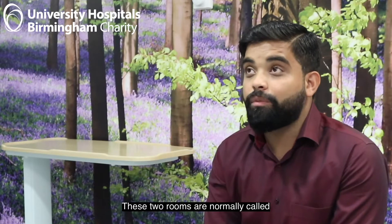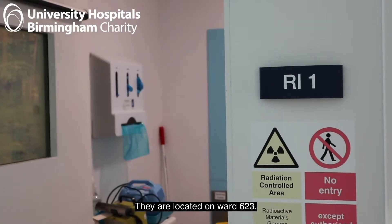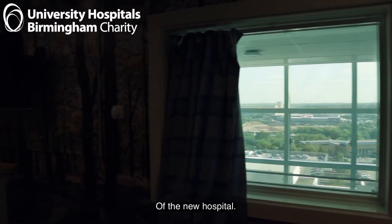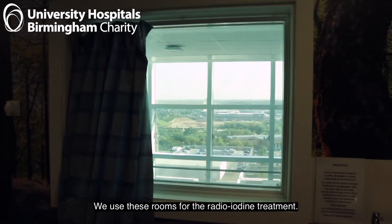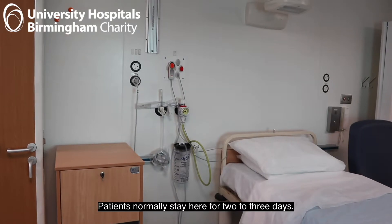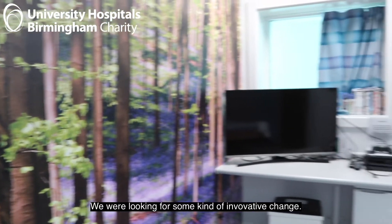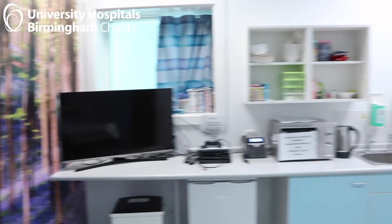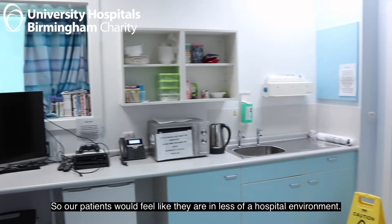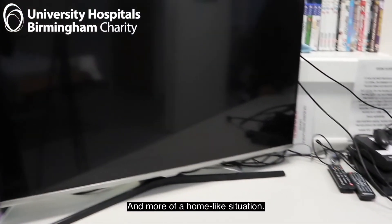These two rooms are normally called isolated rooms or separate rooms. They are located on ward 623 of the new hospital and we use these rooms for the radioiodine treatments. A patient normally stays here for two to three days, over the weekend or sometimes during the week. We were looking for some kind of really innovative change so our patients feel like they have less of a hospital environment and more of a home-like situation.